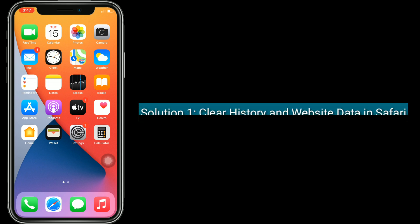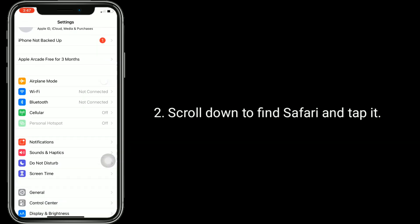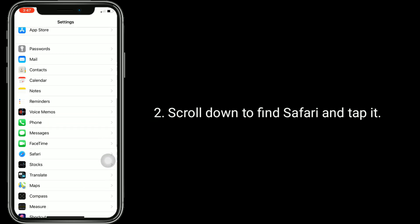Solution 1 is clear history and website data in Safari. Launch the Settings app on your iPhone, then scroll down to find Safari and tap it.